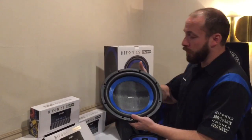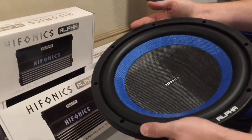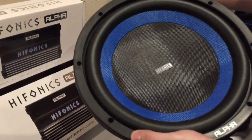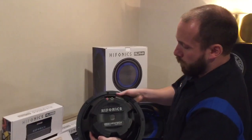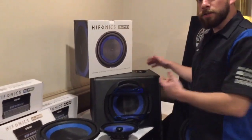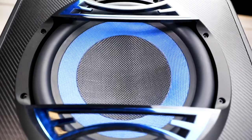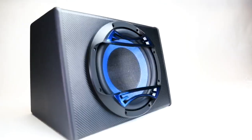We have a nice subwoofer line here with a dual texture carbon nook, butyl surrounds, and this nice back plate pushpin terminals. Here's our powered sub — it is at 800 watts power with a ported enclosure, so we don't have to mess around with any equations or anything like that.